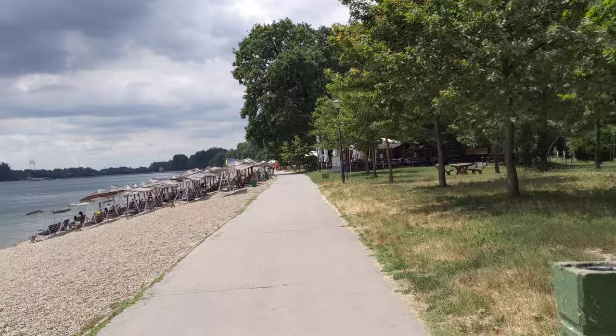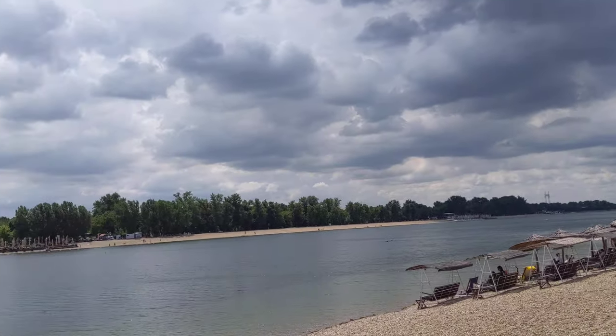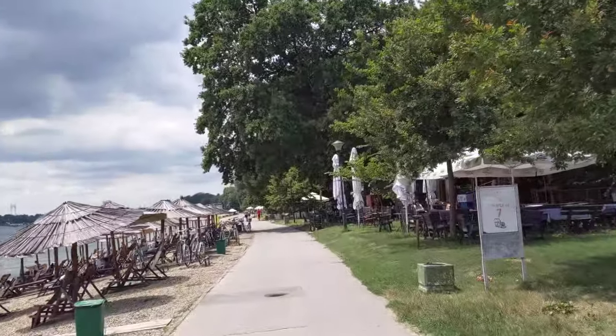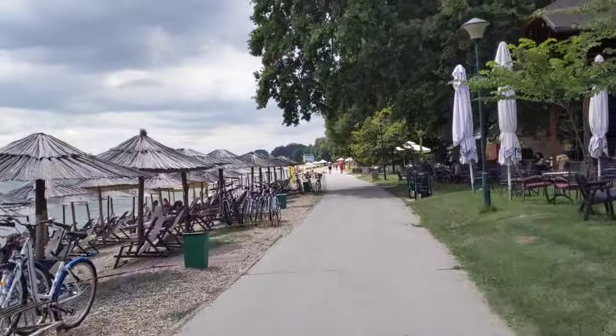This is what this looks like, and you've also got the other side of it, which is basically similar, only it's a little bit less crowded over there. Over on the right, you've actually got a cycling path, and this side is more for pedestrians.